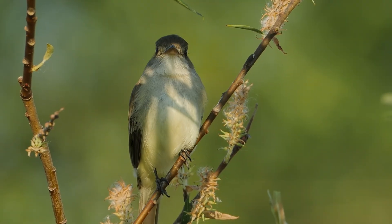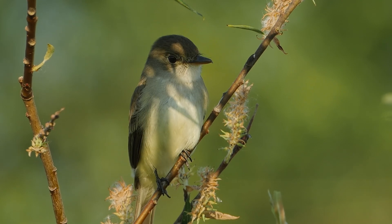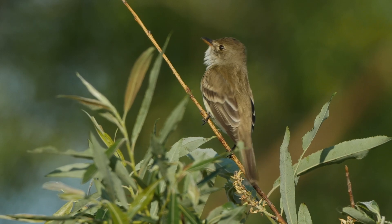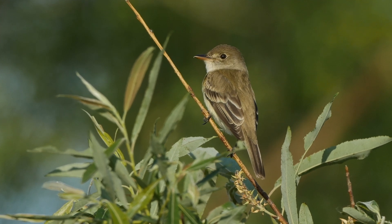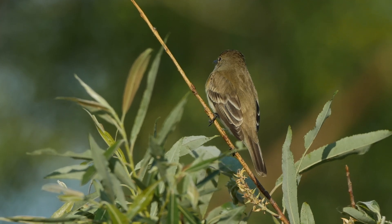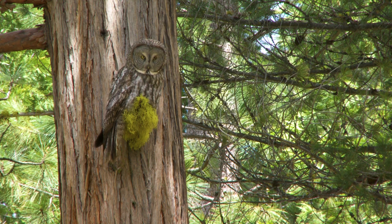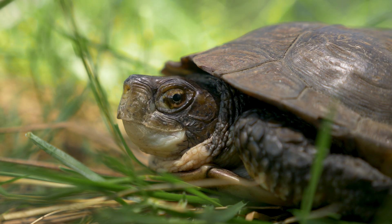Ackerson Meadow is home to multiple endangered species. We have the willow flycatcher — they're not found anywhere else in Yosemite National Park. Ackerson Meadow also provides key habitat for great gray owls, for fisher, as well as northwestern pond turtles.